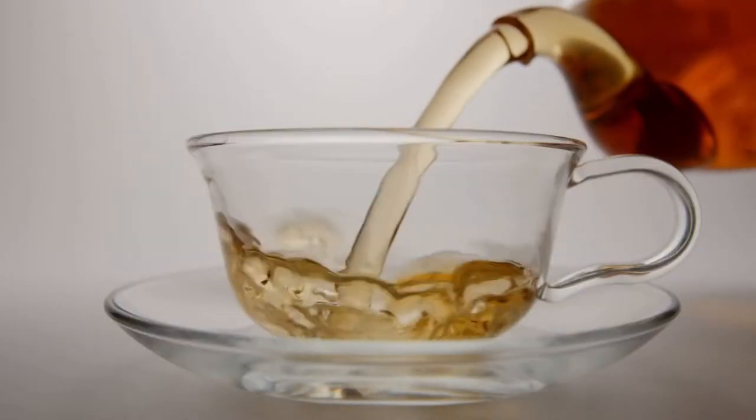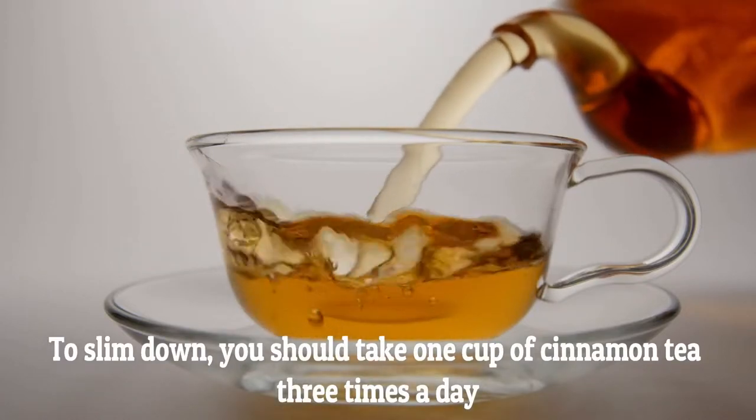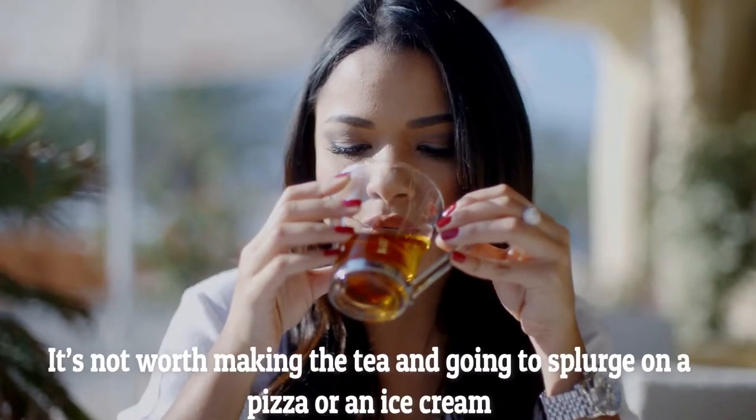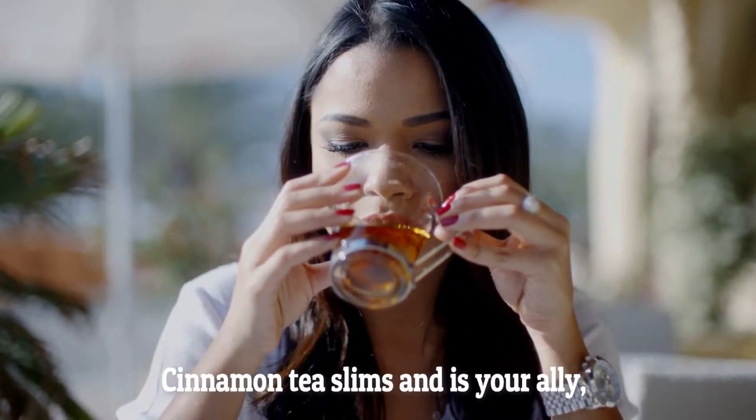How many times should you take cinnamon tea for weight loss? To slim down, you should take one cup of cinnamon tea three times a day. You can take it hot, warm, or even as cold tea. But you have to do your part too — it's not worth making the tea and then splurging on pizza or ice cream. Cinnamon tea is your ally, but you should do your part too.